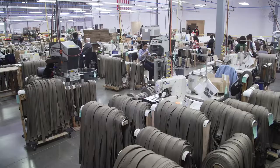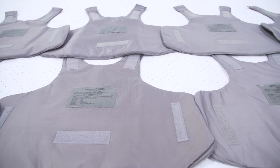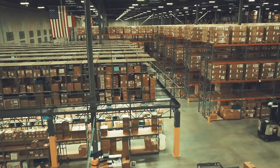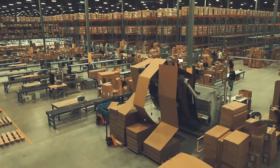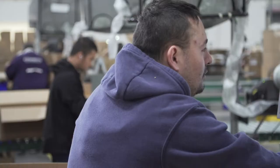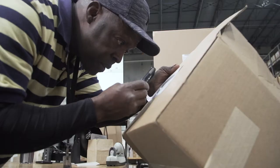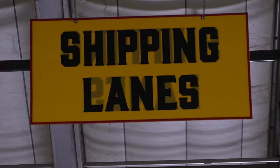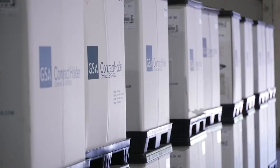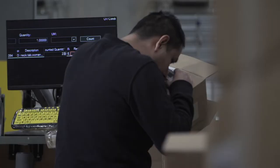We are a non-profit, like all other lighthouses in Texas and in the United States. We manufacture some clothing items, we manufacture some military items, and we operate about a million square feet of warehouse and distribution space here in Austin and the surrounding counties. We employ about 450 people, 250 of which are legally blind. Our mission here is to train blind Texans.